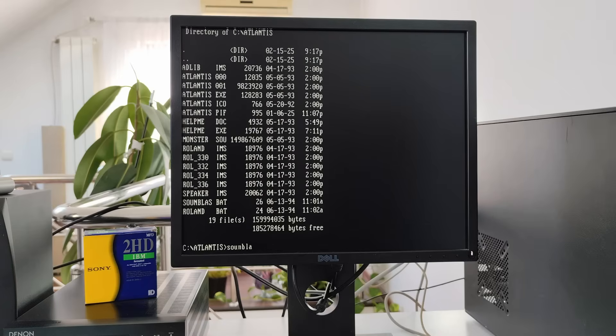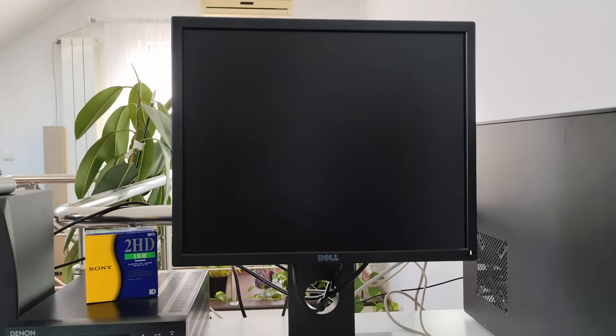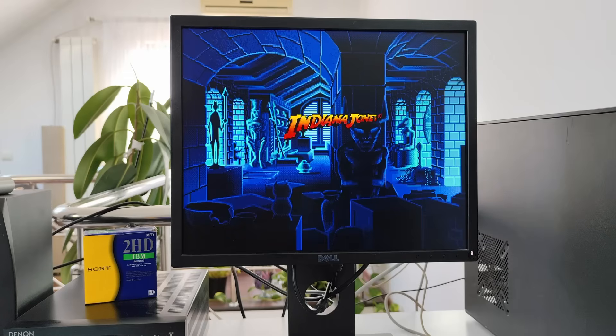We'll let Indy entertain us for just two minutes to get a taste of what PC gaming was like back then. Don't worry, I'm not going to play the entire game, so no need to change the channel. Just sit back and relax.